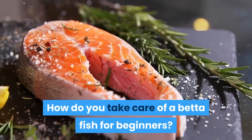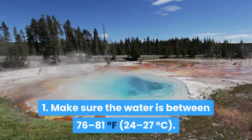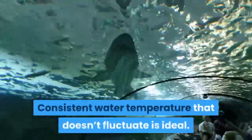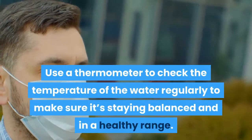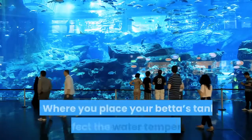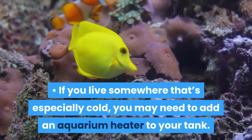How do you take care of a betta fish for beginners? First, make sure the water is between 76 to 81 degrees Fahrenheit (24 to 27 degrees Celsius). Consistent water temperature that doesn't fluctuate is ideal. If the water gets either too hot or too cold, it can affect the health of your betta fish. Use a thermometer to check the temperature of the water regularly to make sure it's staying balanced and in a healthy range. Where you place your betta's tank can affect the water temperature, and if you live somewhere that's especially cold, you may need to add an aquarium heater to your tank.